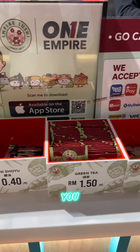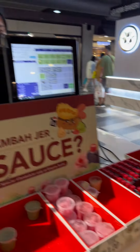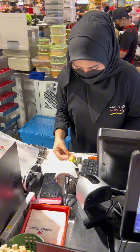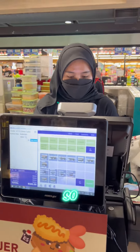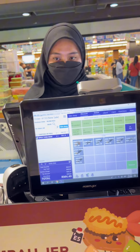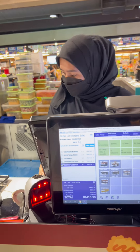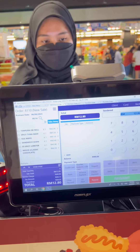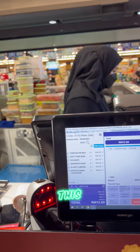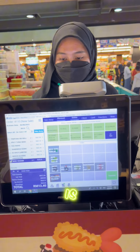Here they have the mini shoyu, green tea, mini wasabi, wasabi and salty shoyu. And this is the place where you need to pay. She's just arranging the sushi in a packet. Now I need to pay. So let's see the total price. It's around 12 Ringgit 80 cent. And I'd also like to take this mini wasabi. So in total, it is around 13.40.